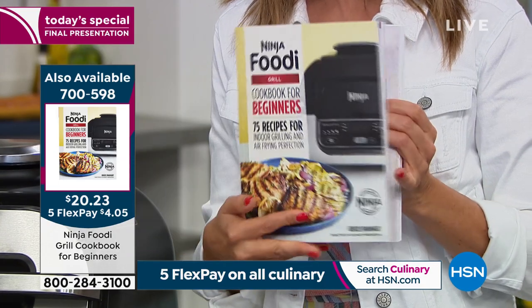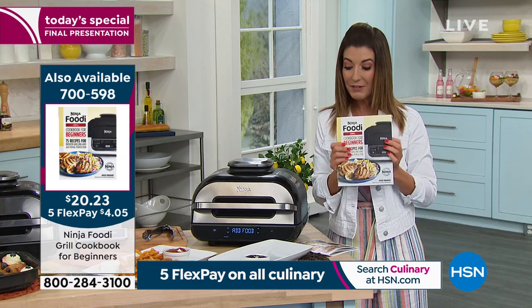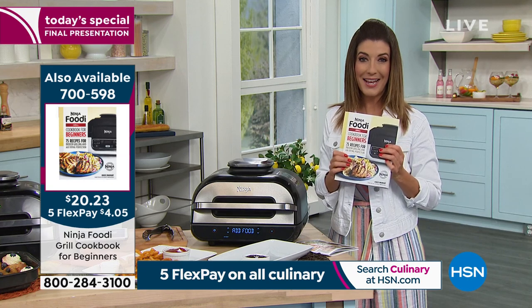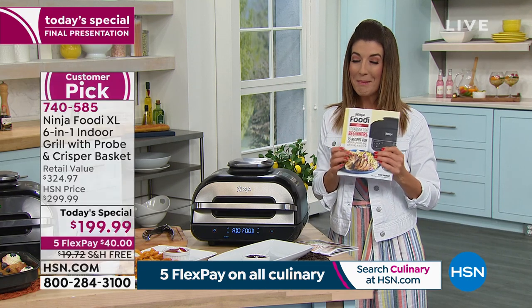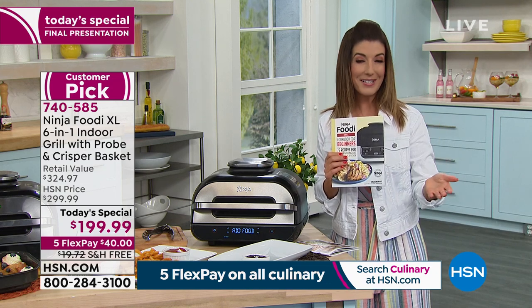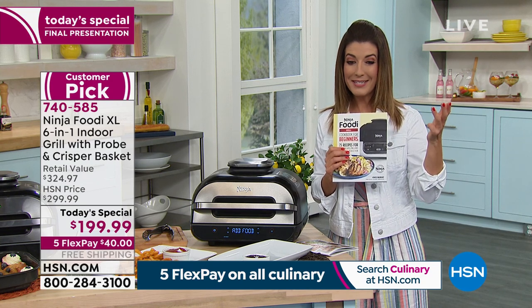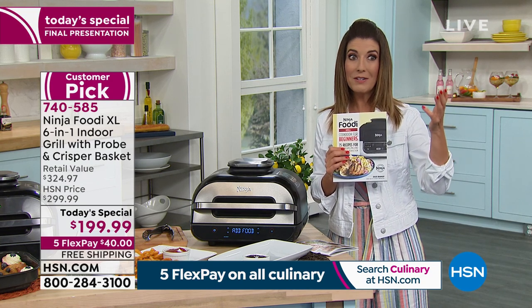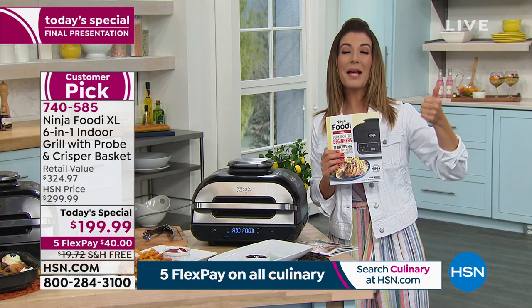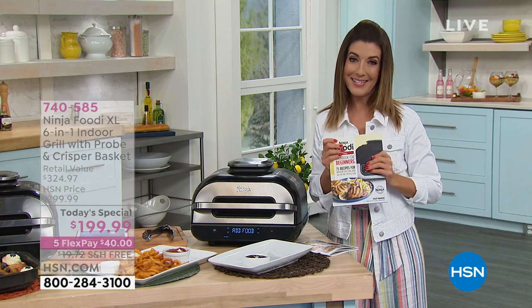If you want to add the recipe book, that's also on five flex pay expiring at midnight — 75 recipes for grilling and air frying. I would recommend it if you're using the Ninja Foodi XL Grill for the very first time. Thank you for all our orders — please stay there. We're really busy trying to process as many of you as we can. If you wait until tomorrow or one minute after midnight, you're going to pay another hundred dollars plus shipping without the five flexible payments.